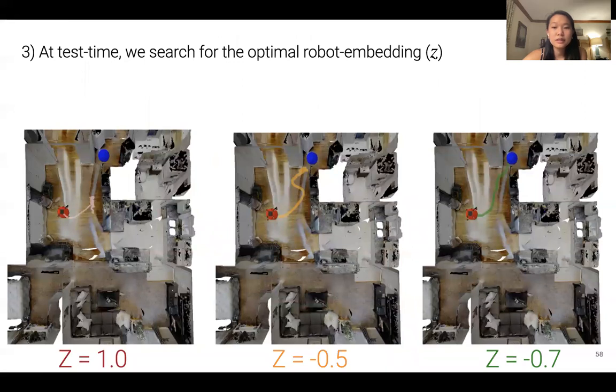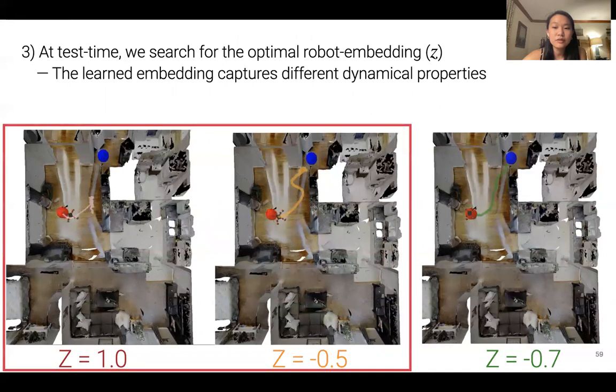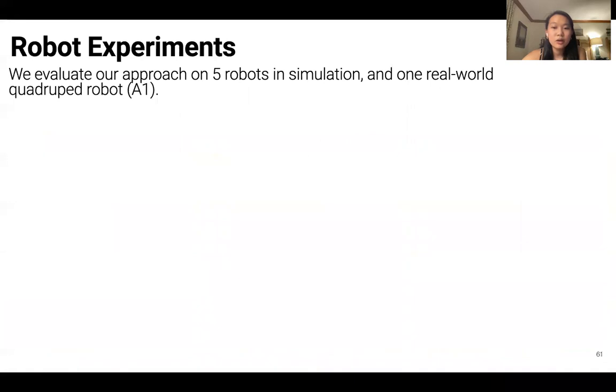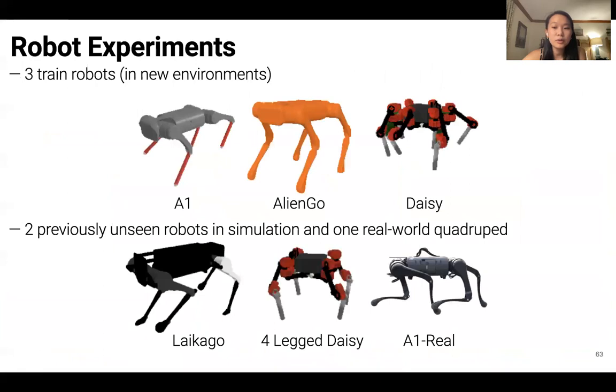At test time, our navigation policies can be adapted to new robots by searching for the optimal robot embedding. The learned embedding captures different dynamical properties for each robot, such as turning radius and walking speed, resulting in different center of mass trajectories. Our approach also shows promising results on robots never seen during training. We demonstrate that our learned policy is able to navigate on five legged robots in simulation and one real-world quadruped robot, including the three robots it was trained on evaluated in new environments, as well as two previously unseen robots.